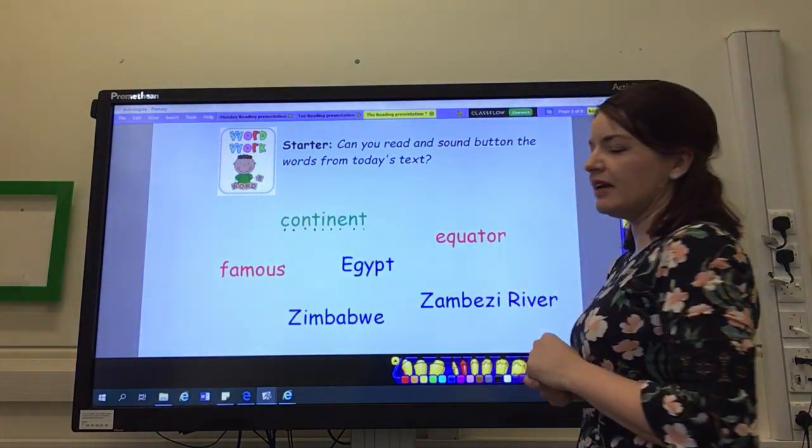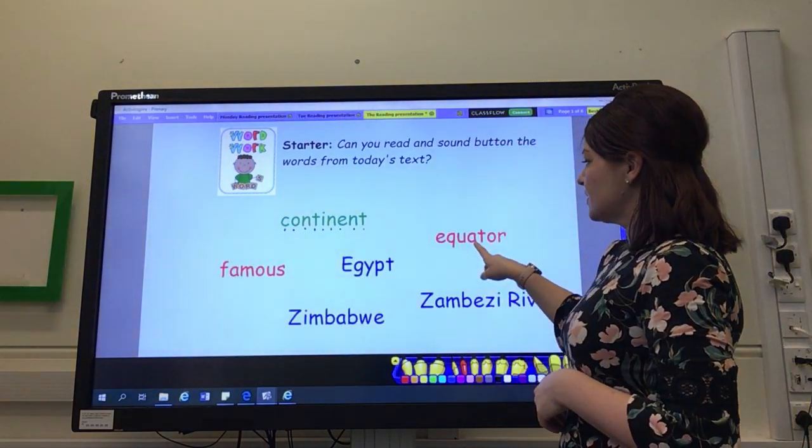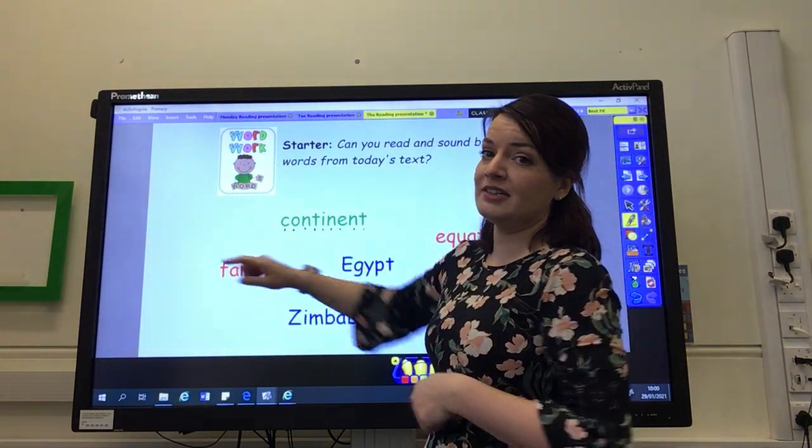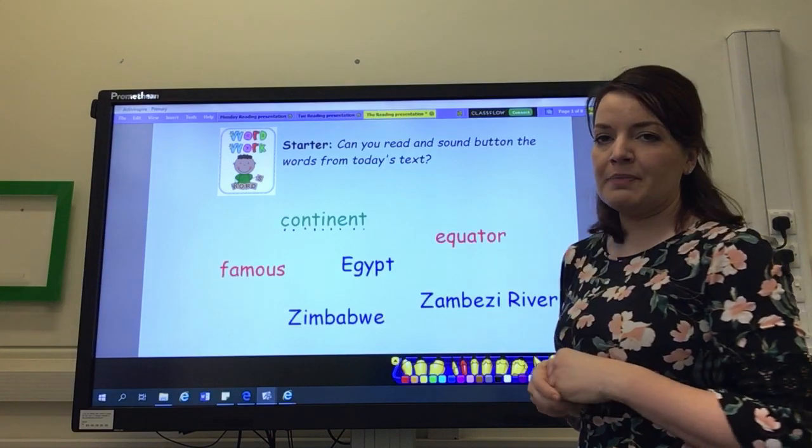Then we've got two red words: equator and famous. We had that one on Monday — did you spot that? And then we've got the three place names.